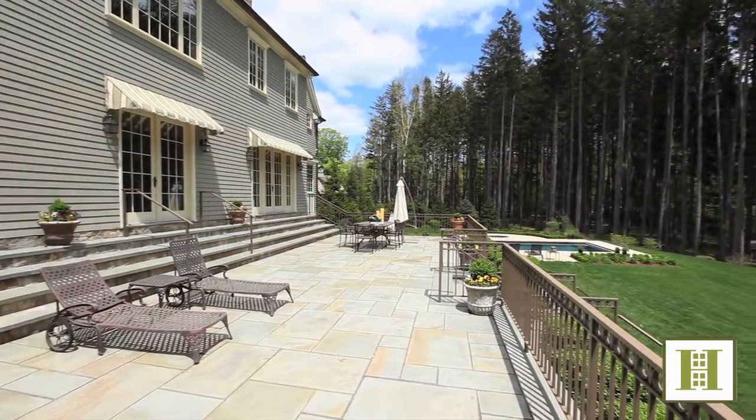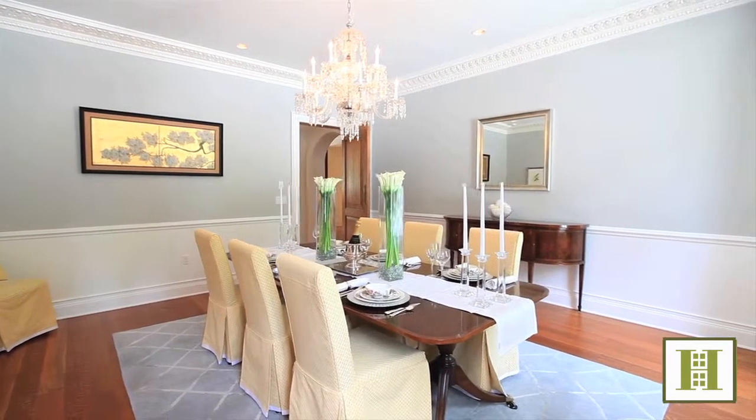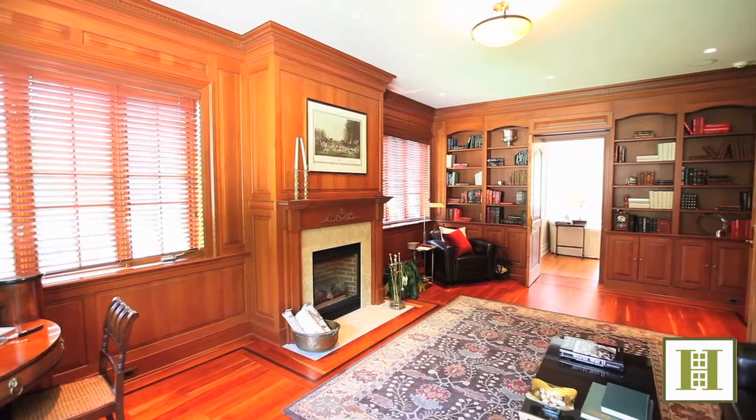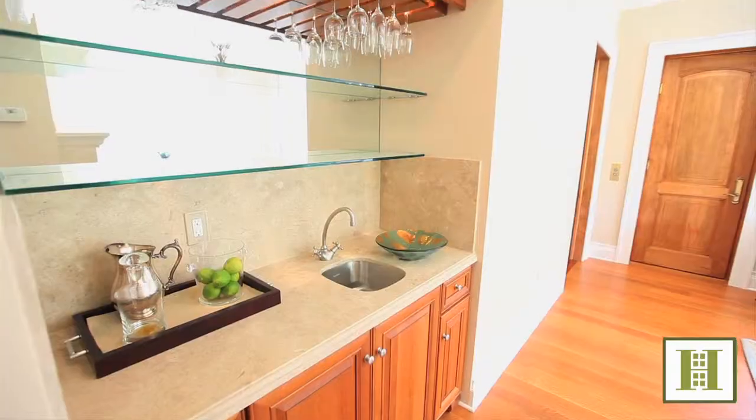Solid maple-arched pocket doors open from the reception hall to a well-proportioned formal dining room. A cherry raised panel library with built-ins and a gas fireplace flows to a comfortable drawing room with a handsome stone fireplace and wet bar.